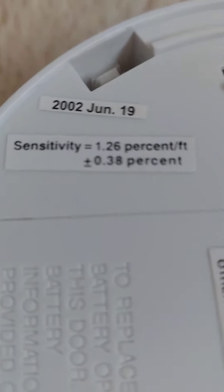This thing I think went out of date in 2002 or 2012, I don't know. By the way, I used to have a smoke detector that went out of date in 2008.